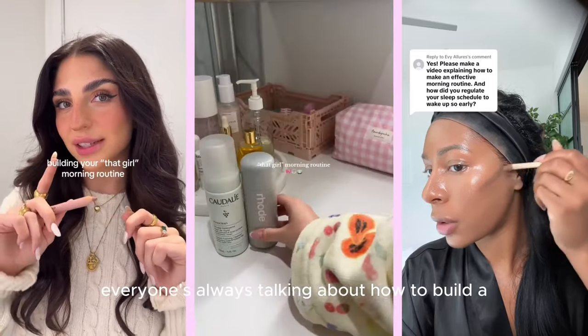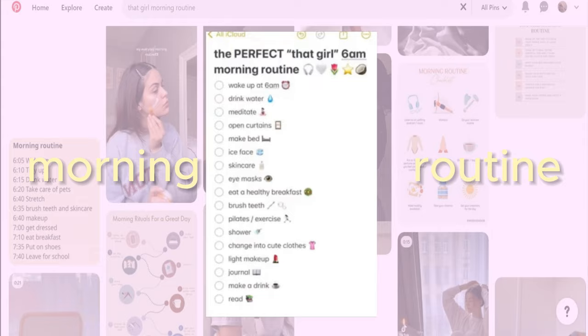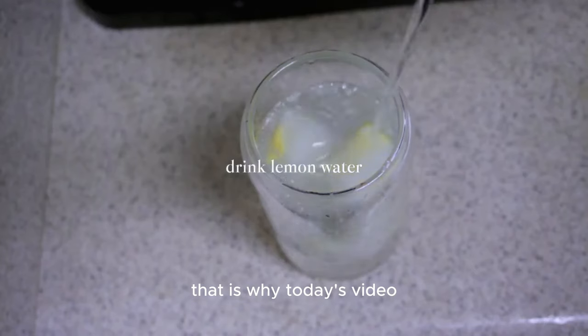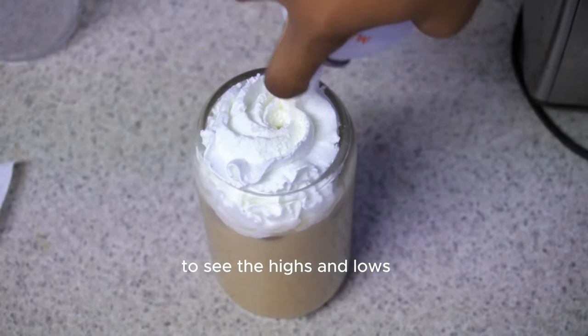Everyone's always talking about how to build a 'that girl' morning routine, and as I was scrolling on Pinterest I came across the perfect 'that girl' 6 a.m. morning routine. My routine has become mundane and repetitive, which is why in today's video we're going to put to the test the viral morning routine to see the highs and lows.